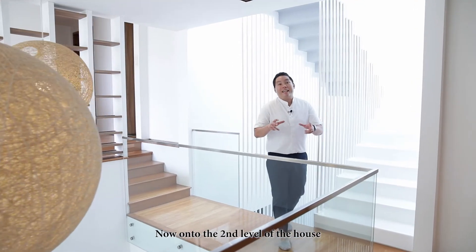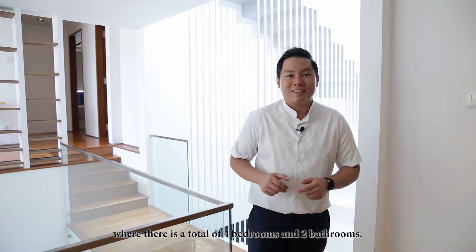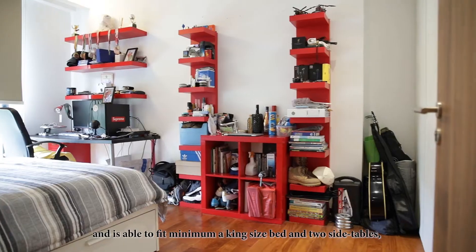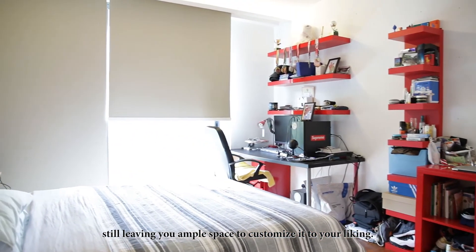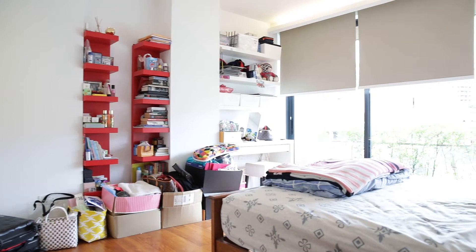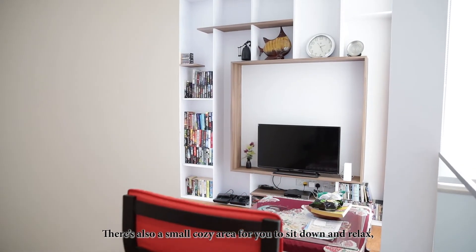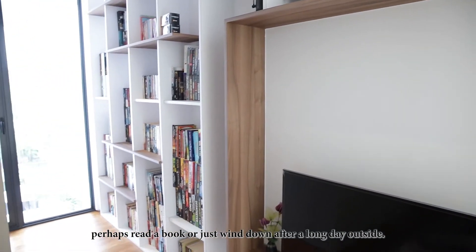On to the second level of the house, where there's a total of 4 bedrooms and 2 bathrooms. All rooms are laid with warm parquet flooring and are able to fit a minimum king-size bed and 2 side tables, still leaving you ample space to customise to your liking. There's also a small cosy area for you to sit down and relax, perhaps read a book or just wind down after a long day.